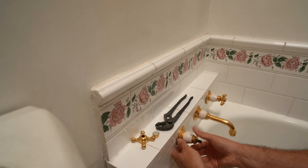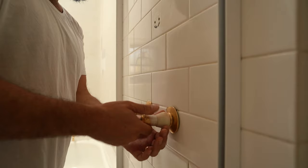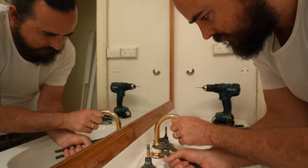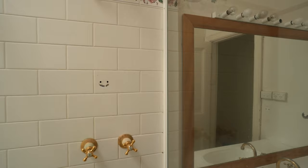But remember, to keep your costs down, don't try to move any fixtures that are already positioned in wet areas like the bath, shower or sink, as changing their position is a lot harder and more expensive.